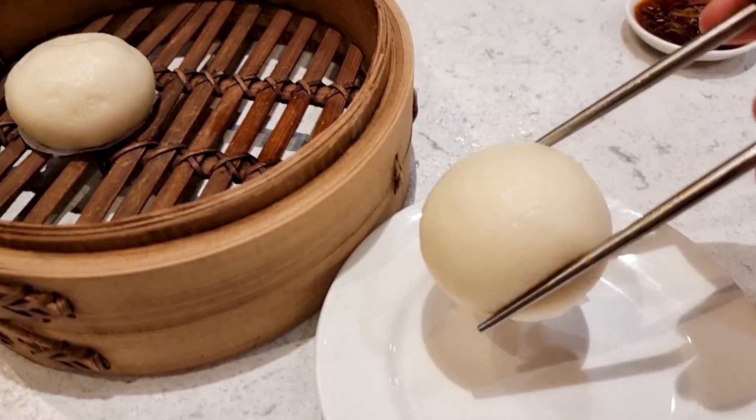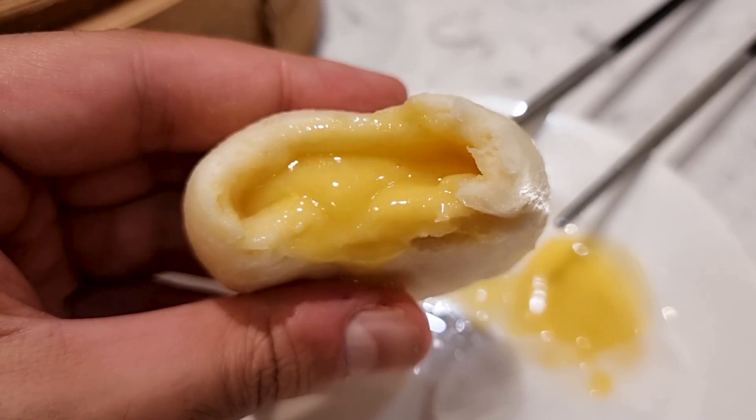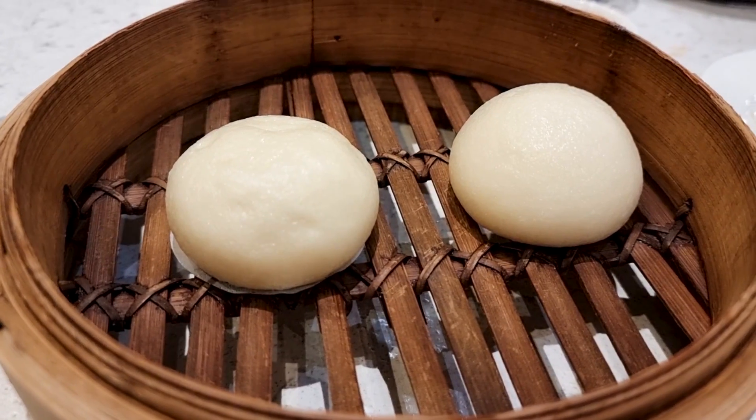Next we have golden lava buns. They are so fluffy — everything here is super fresh. The bun is really fluffy and sweet, and you feel some flour in your mouth. The color, I think, comes from egg yolk. That was something new and delicious for me.